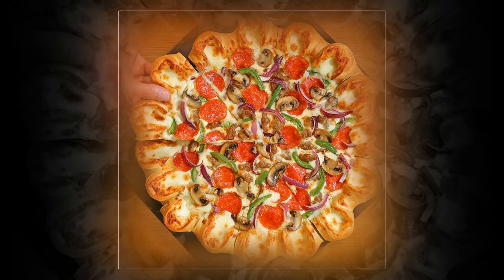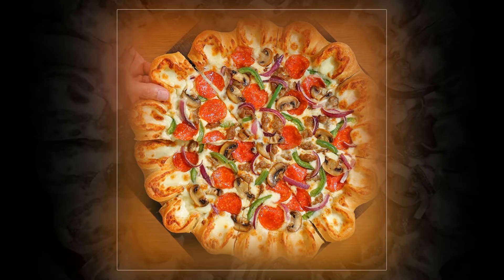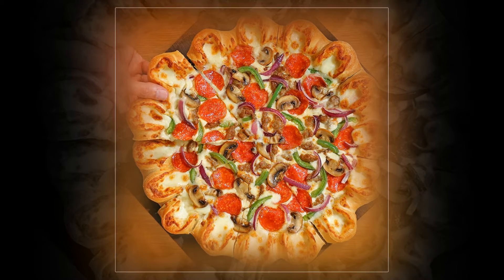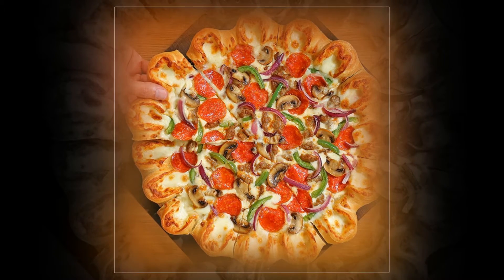It's only available for a limited time, but it'll be worth it, because Pizza Hut says that this pizza is their 'crowning achievement' and once you try it, it will forever have a pizza your heart.